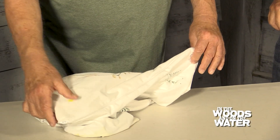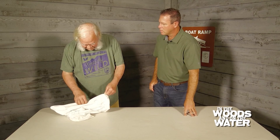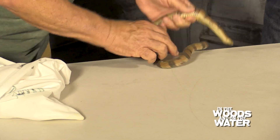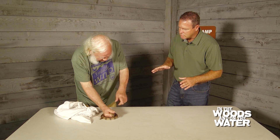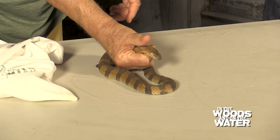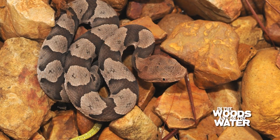This is a common water snake, and these are all across Kentucky — probably every pond in the state has them. You just look at the overall color of this snake. It's got the right colors to be misidentified as a copperhead.